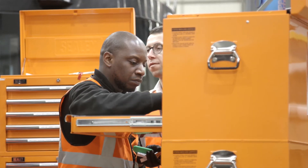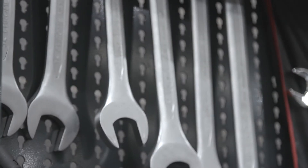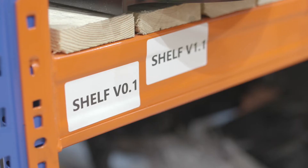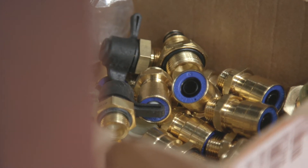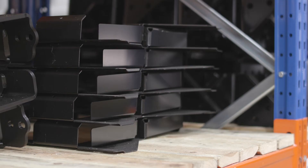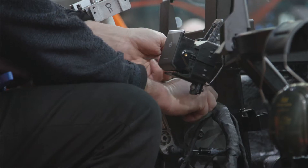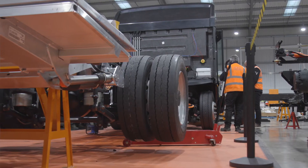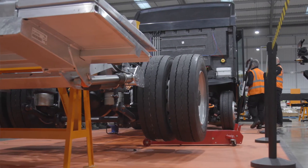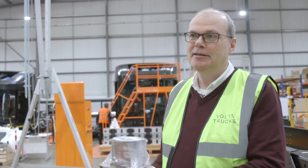Our job was really to lay out the bays, understand what equipment we needed, and procure that equipment as fast as we could so we could get moving with the build. It took around six to eight weeks between starting that process and being ready to assemble the first vehicle — which is much faster than you would achieve if you went straight into a big production line with all of the heavy facilities required.